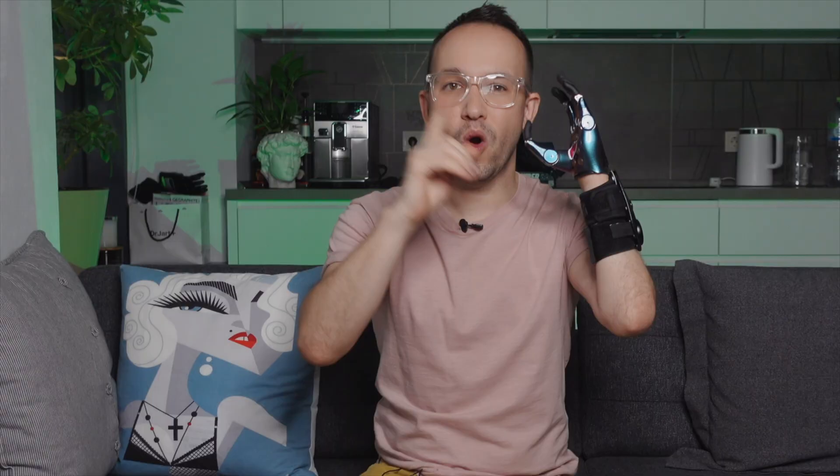If you are interested in becoming a user of modern prostheses, then choose a bionic or traction one. Today we discuss how to choose a prosthetic arm.